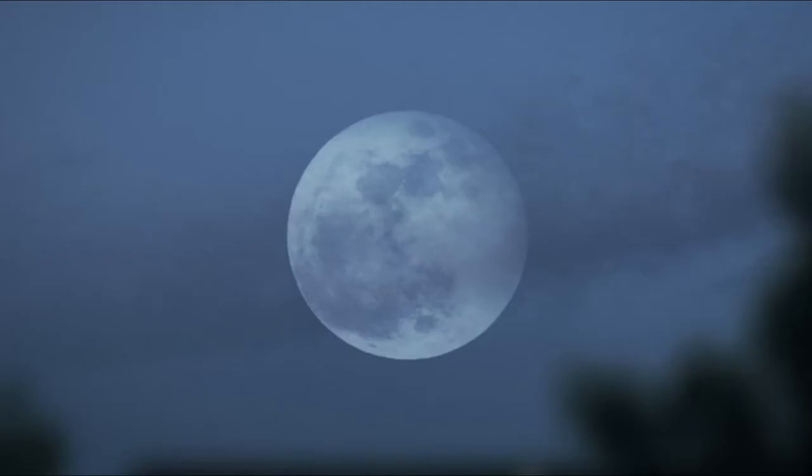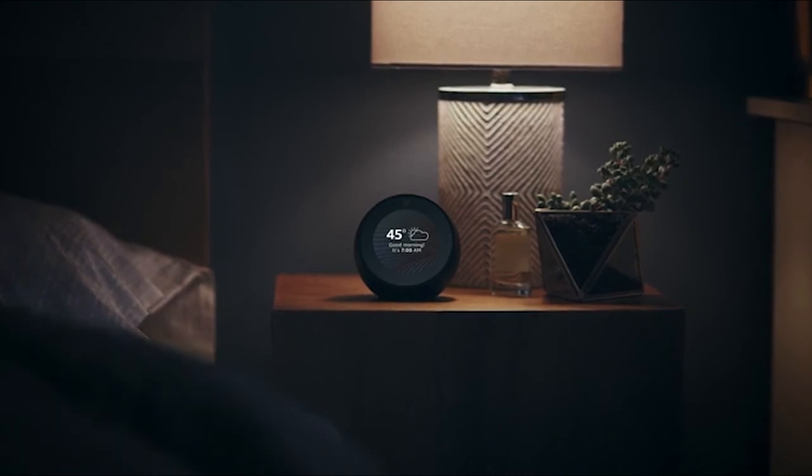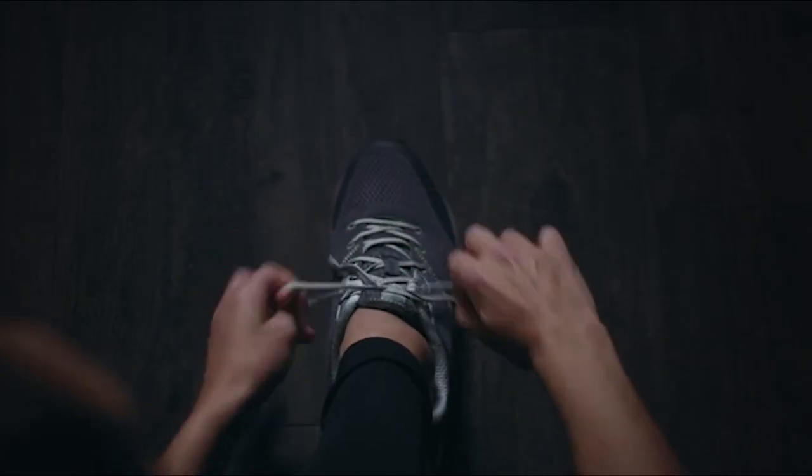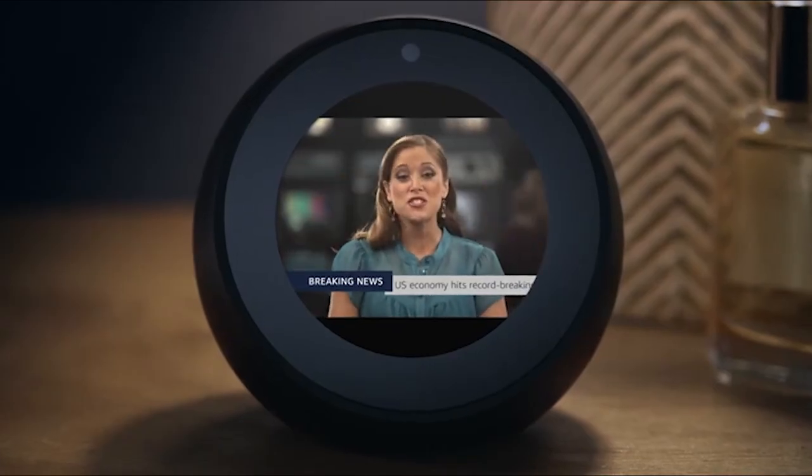You can customize Alexa to help you rise and shine. Good morning — it's 45 degrees with partly cloudy skies. Here's your flash briefing. Start your day with a forecast, commute times, or the latest trending news.